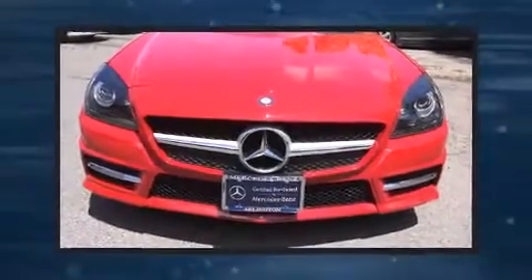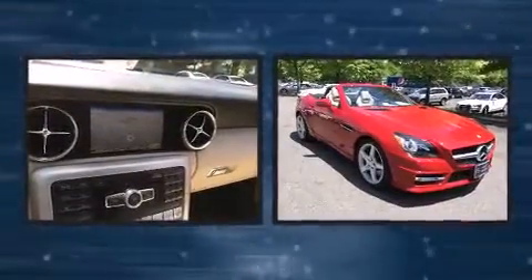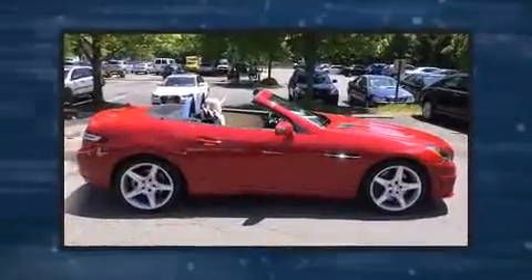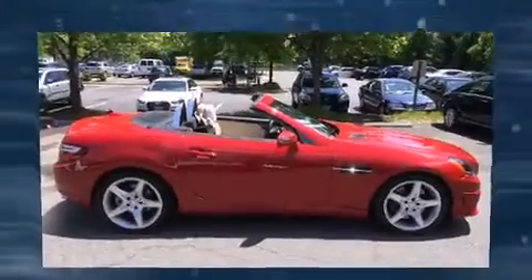Come test drive this 2012 Mercedes-Benz SLK class. Mercedes-Benz made sure to keep road handling and sportiness at the top of its priority list. Under the hood, you'll find a six-cylinder engine with more than 300 horsepower, providing a smooth and predictable driving experience.